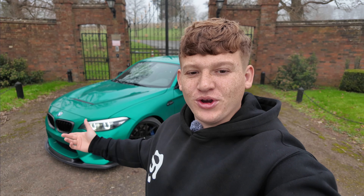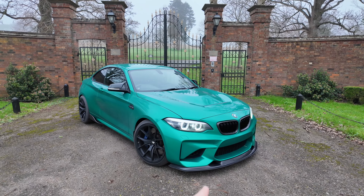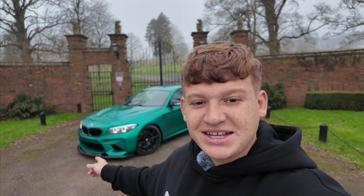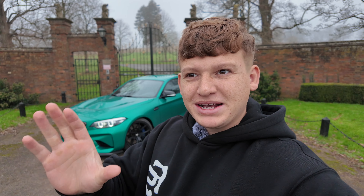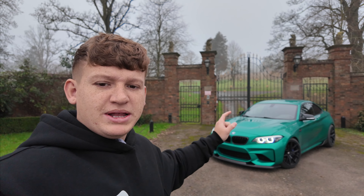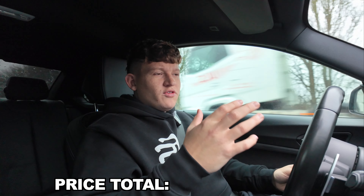We are back with the M2, and leading on from the last video of having this car for a year, I wanted to go through how much I've spent on it. I've had so many questions on this car — from where I got my splitter to the wrap — so I'm going to go over every single mod and every penny spent. I'm going to split this up into mechanical, exterior, and maintenance.